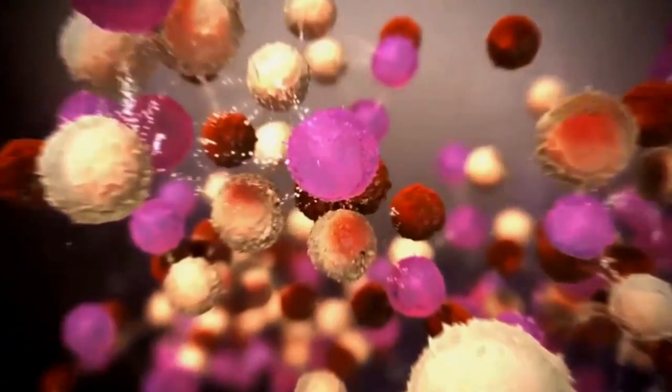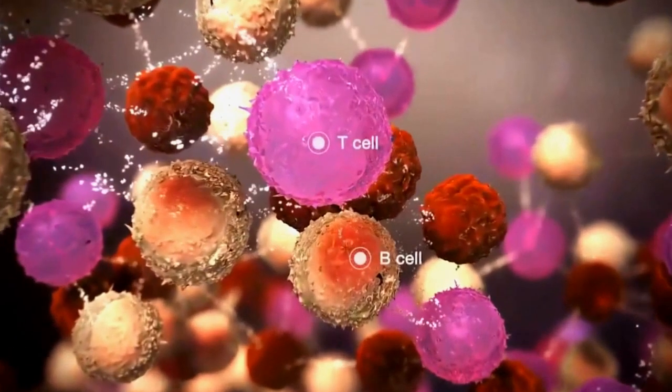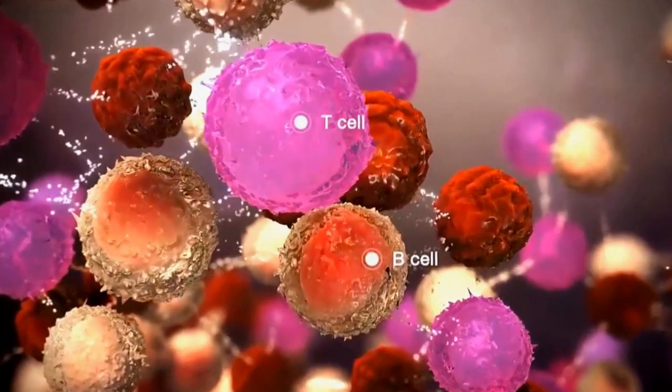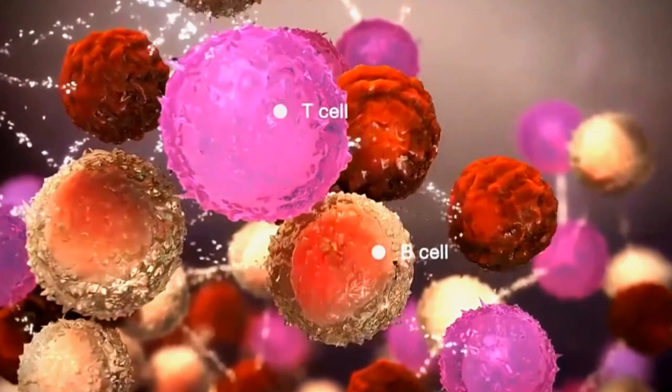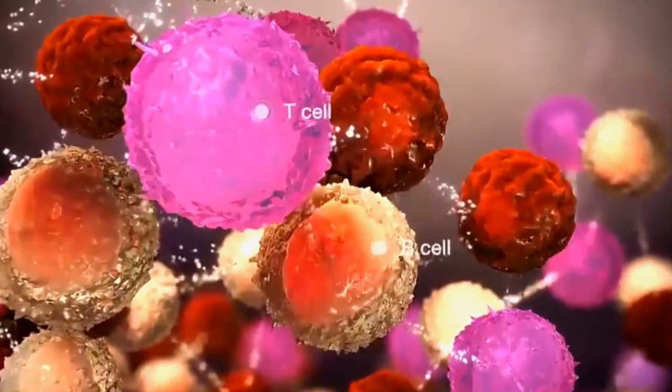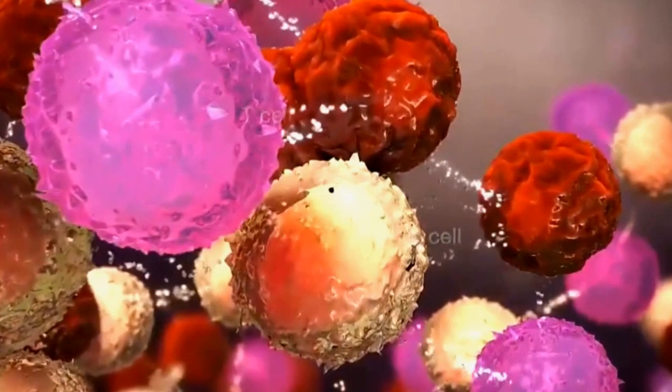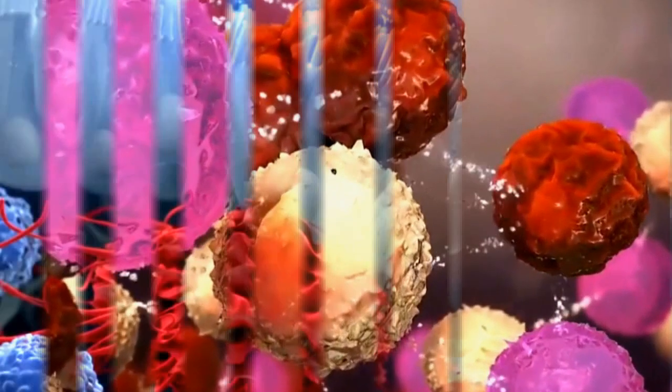B-cells are also vital in the body's immune system. They are produced in the bone marrow, hence their name B-cells. They are distinguished from other types of lymphocytes by the B-cell receptor, a protein which is found on their surface. The protein plays a vital role in recognizing and attaching to individual antigens.